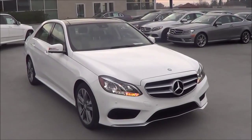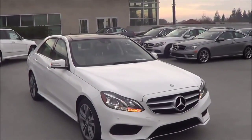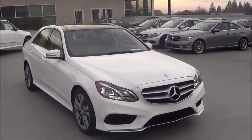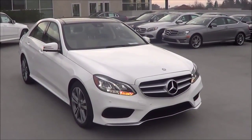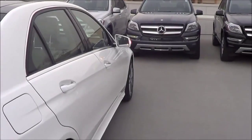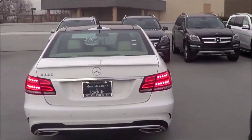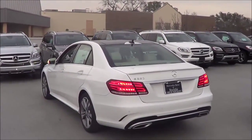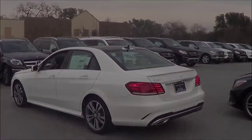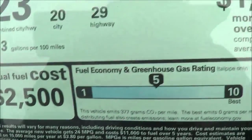Competitors of the E-Class include its main arch-rival, the BMW 5 Series, which has gotten softer over the years to compete more with the E-Class. You also have the Lexus GS, Cadillac CTS, and the Audi A6. This particular E-Class costs $63,200 with EPA estimates of 20 in the city and 29 on the highway.